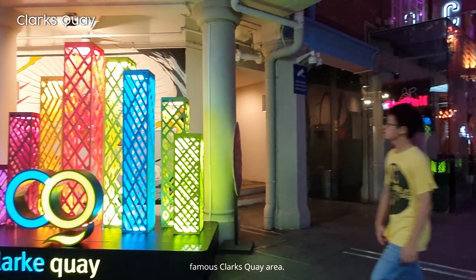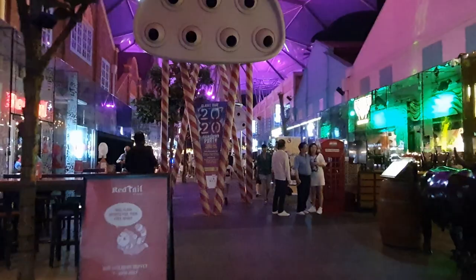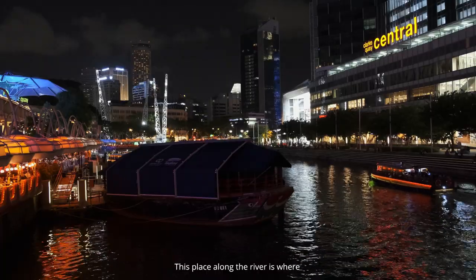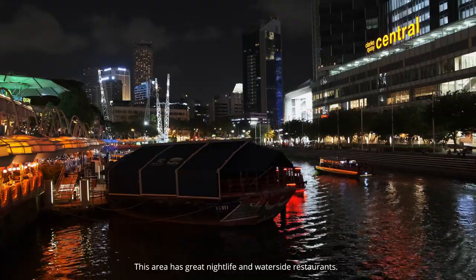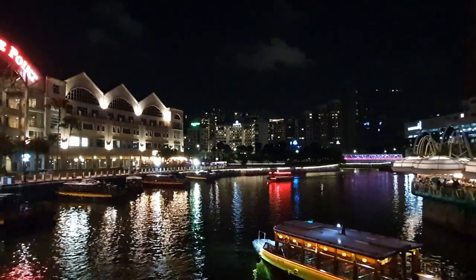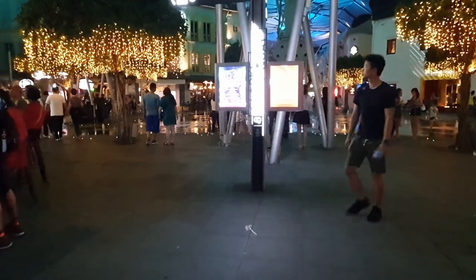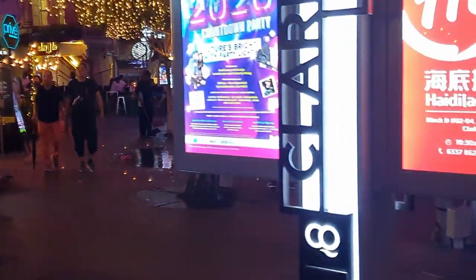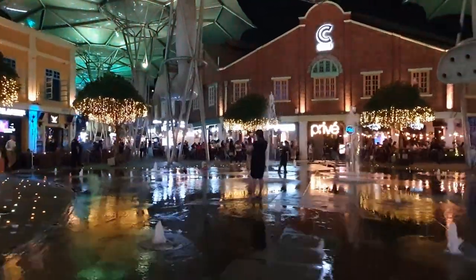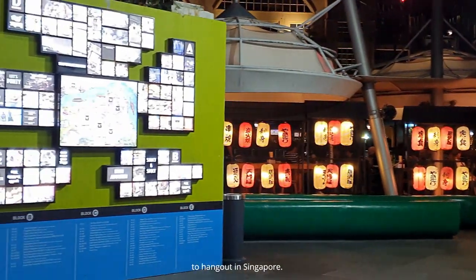In the night, we decided to go to the famous Clarke Quay area. It is located on the bank of the Singapore River. This place along the river is where Singaporeans and travelers go for sunsets. This area has great nightlife and waterside restaurants, and it is one of my favorite areas to hang out in Singapore.